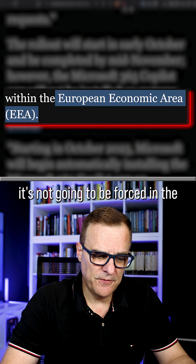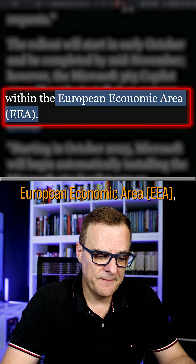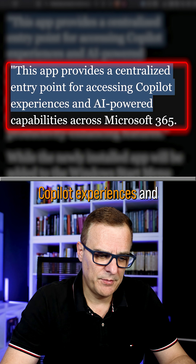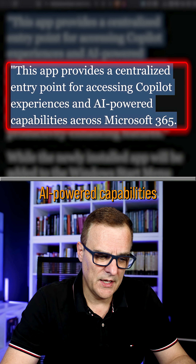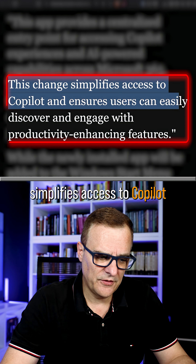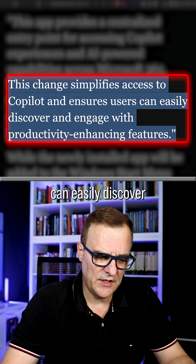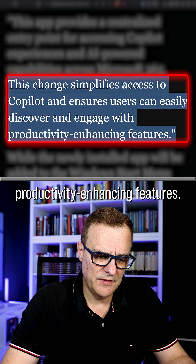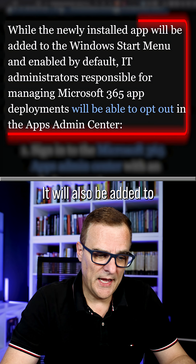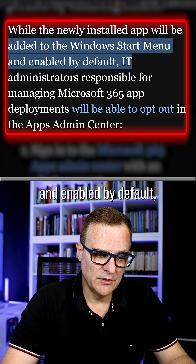It's not going to be forced in the European Economic Area, but for the rest of us we are going to be forced to use this. They say the app provides a centralized entry point for accessing Copilot experiences and AI-powered capabilities across Microsoft 365. This change simplifies access to Copilot and ensures users can easily discover productivity-enhancing features, whether you want it or not. It will also be added to the Windows Start menu and enabled by default.